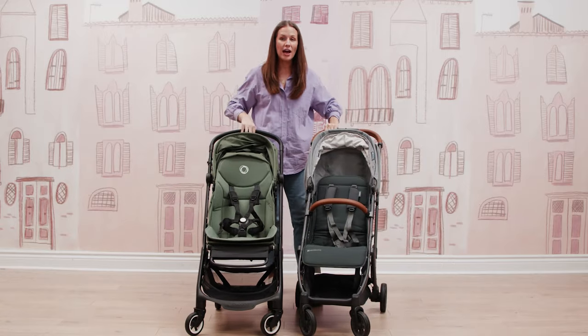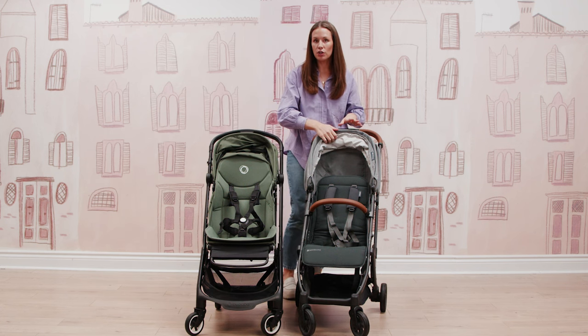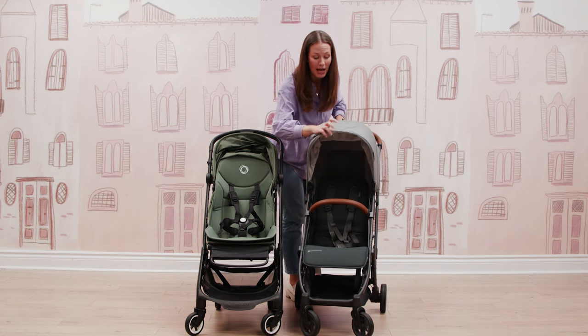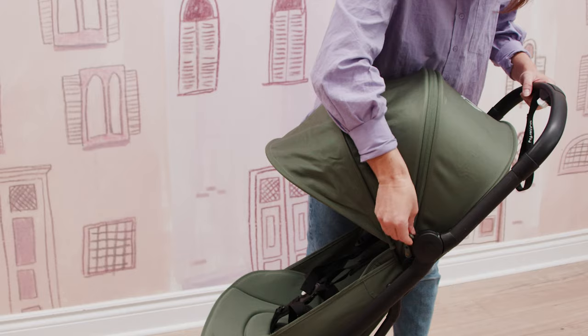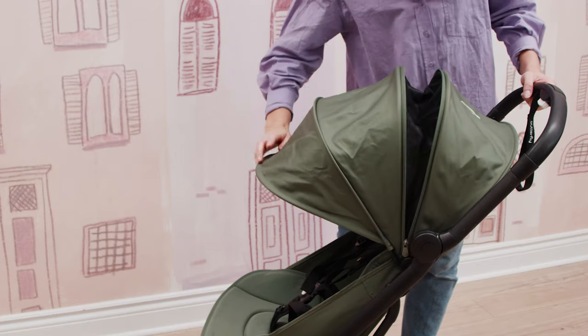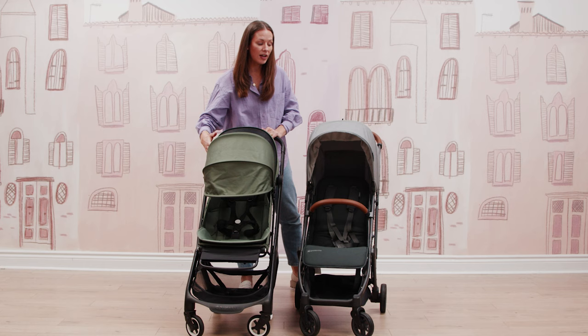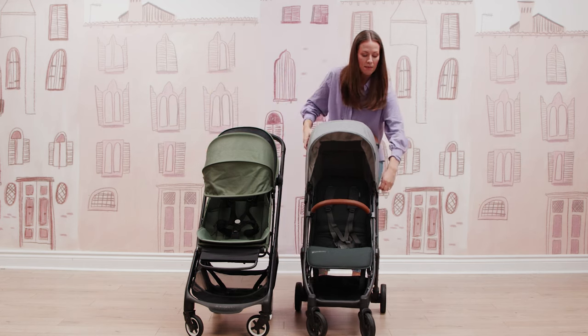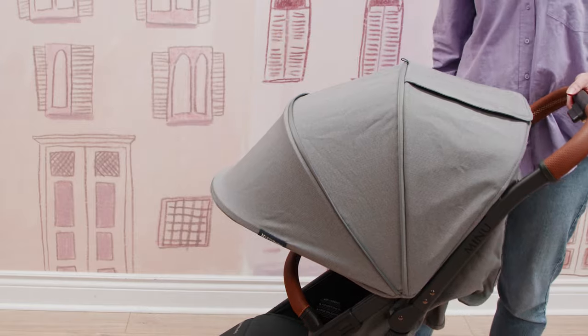Both strollers also have amazing canopies. When we're talking travel strollers, these are the two best canopies you're going to get in a travel stroller. They both offer a really great extendable zip-out function. With the Butterfly, you're getting a fully mesh ventilated panel. With the Minu, you are getting some extra great coverage with that additional zip out.